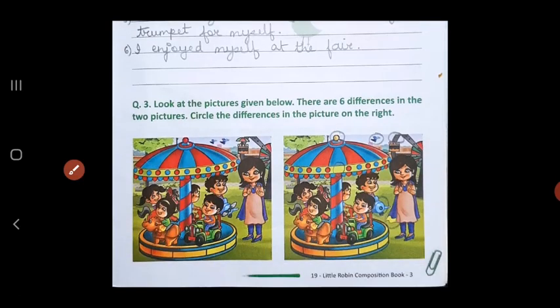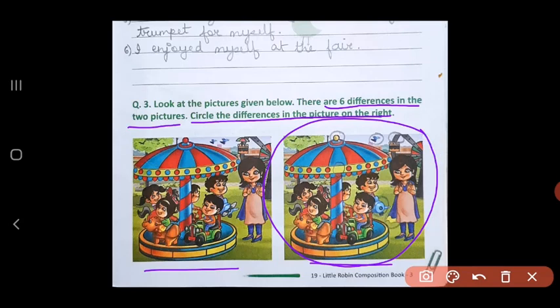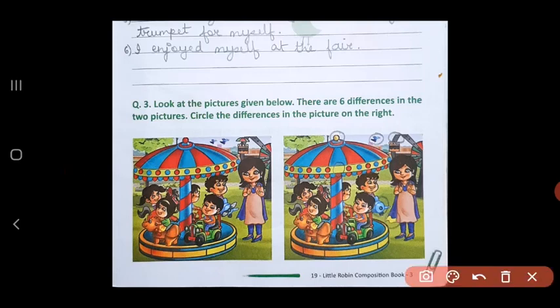In the last question, you have to look at the pictures given below. There are two pictures given to you with six differences — six things in which one picture is different from the other. You have to search these six things and circle the differences in the picture on the right. Look very carefully, children. The pictures are almost the same, but there are small things which are missing in the right picture. For example, here there are two birds flying in the sky, but here there is only one bird — so you can circle the bird. This is the first difference.